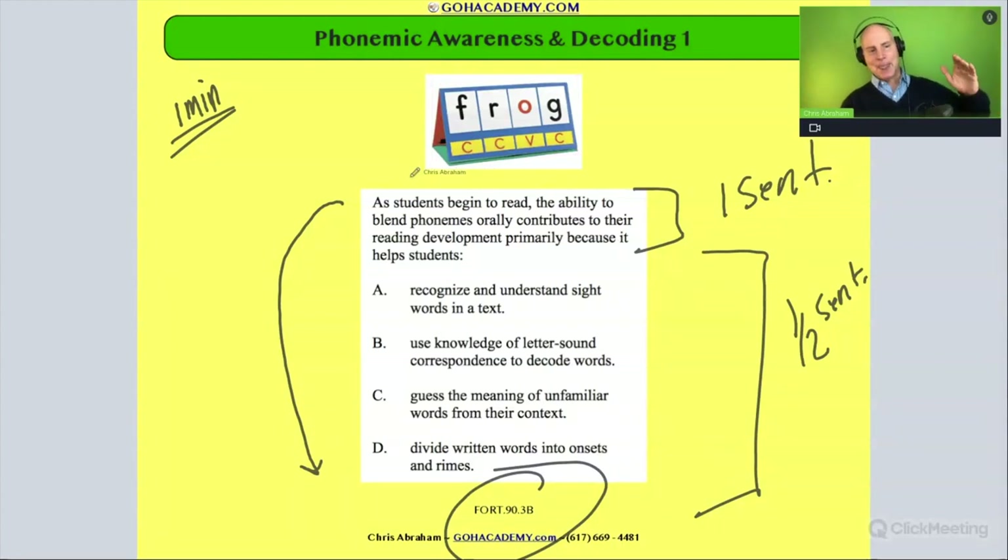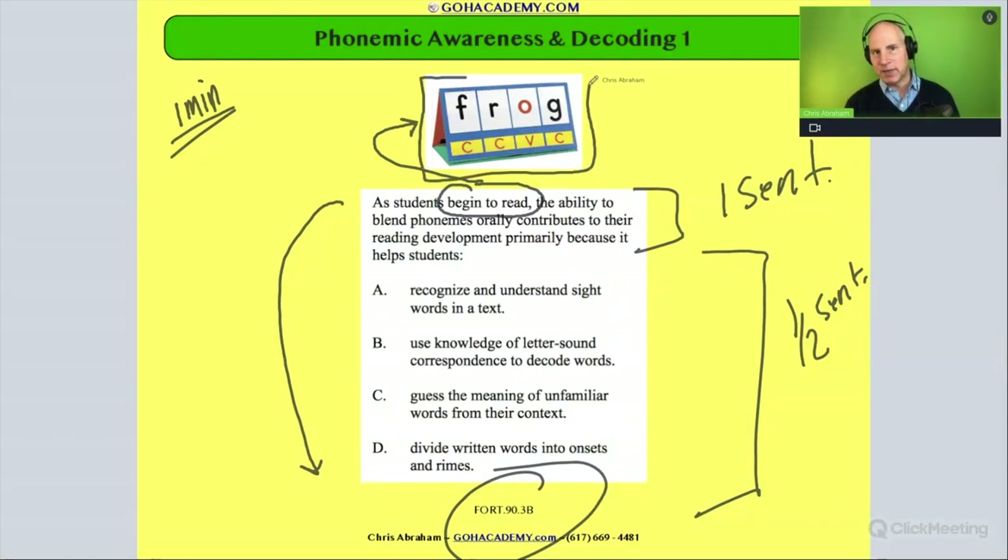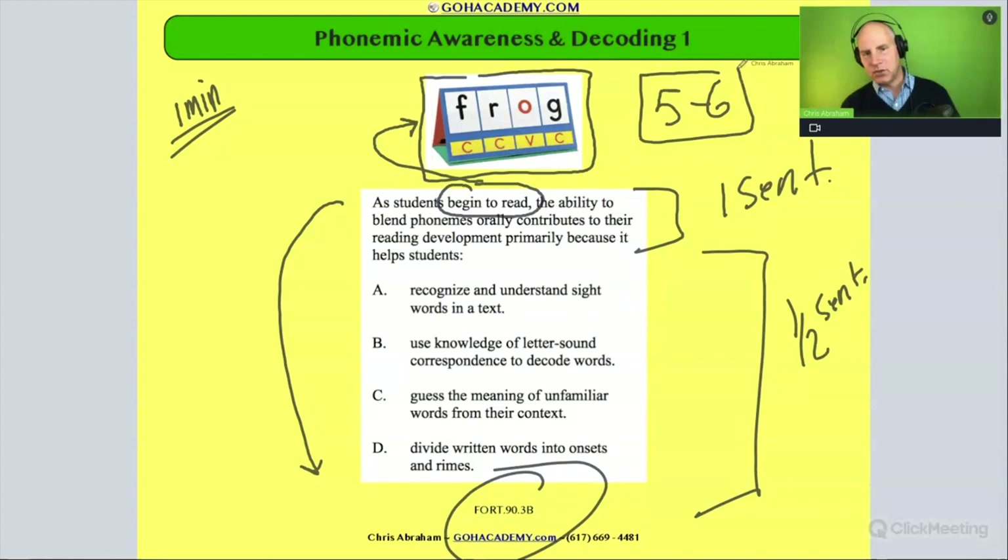The question says 'as students begin to read,' so we're talking about a beginner reader. When we think about beginner readers coming across a word like 'frog,' we're looking at maybe kindergarten, ages five to six. A lot of students in kindergarten are working with basic words like CVC or CCVC words — consonant-vowel-consonant — like 'cat.' But not everyone works at the same pace; some first graders, ages six to seven, would also be working at this stage.